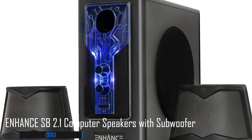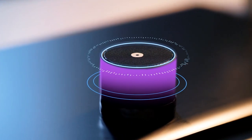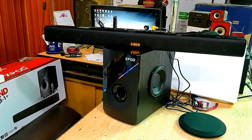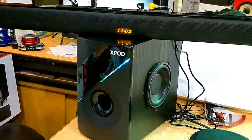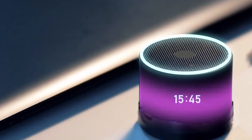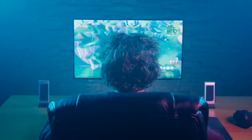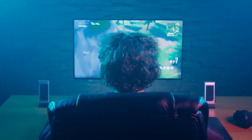Number 6: Enhance SP 2.1 Computer Speakers with Subwoofer, $80. The Enhance S 2.1 computer speakers are made for deep, immersive sound. This 2.1 speaker system produces 40W RMS and an 80W peak, with a 20W 4-inch high-excursion subwoofer offering all the bass you could desire. The special Enhance front grille mirrors a crosshair emblem, and two 5W satellite speakers are equipped with translucent blue LED lights. Gamers who don't like headsets will definitely love these speakers.